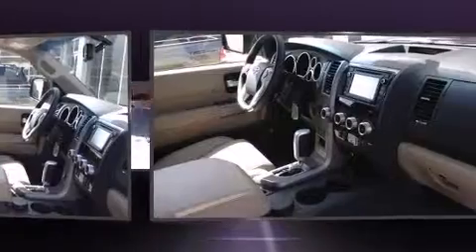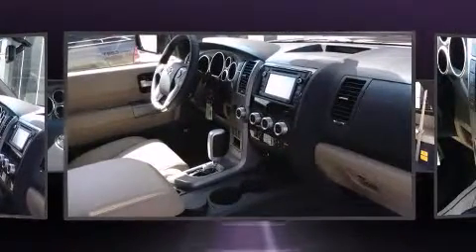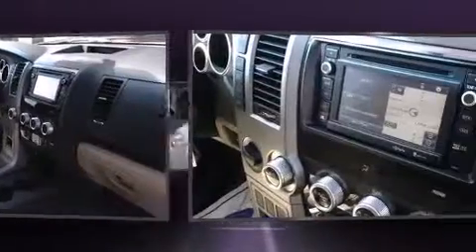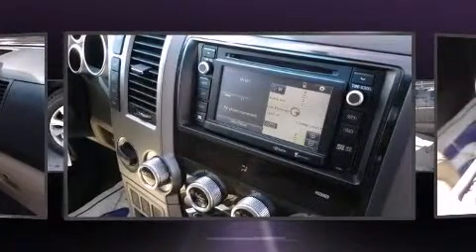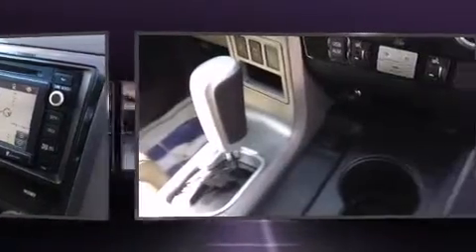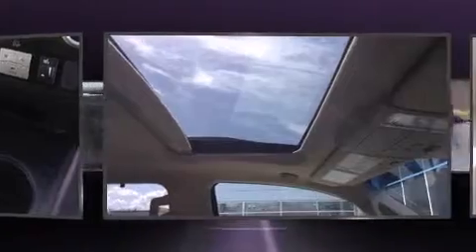Toyota also prioritized safety and security by including dual front impact airbags, head curtain airbags, traction control, brake assist, a security system, and four-wheel disc brakes with ABS. For added security, Dynamic Stability Control supplements the drivetrain.